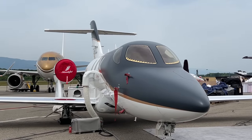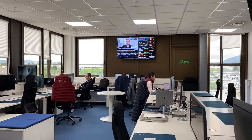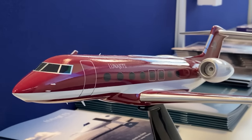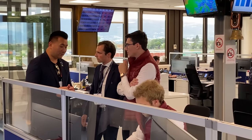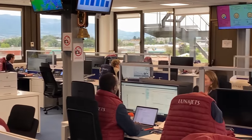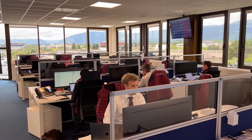Already number one in Europe for charter sales, Luna Jets has a huge expansion plan — opening new offices in Monaco, London, Paris, Eastern Europe (Riga), and Dubai. They are also expanding business units including Luna Solutions for sales and acquisition, and growing their cargo charter and group charter divisions.